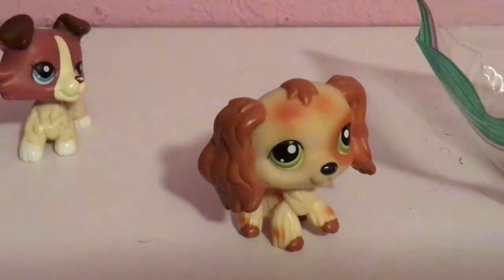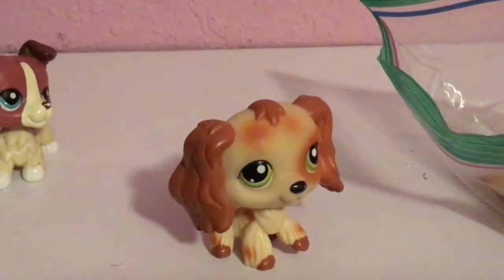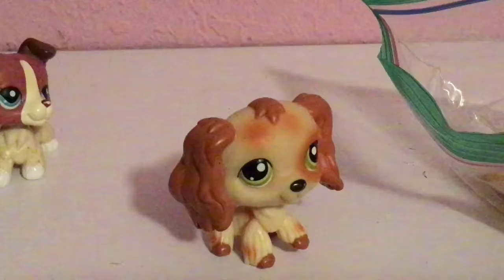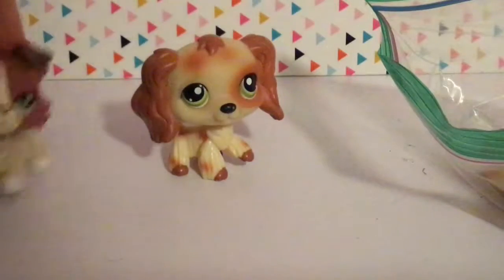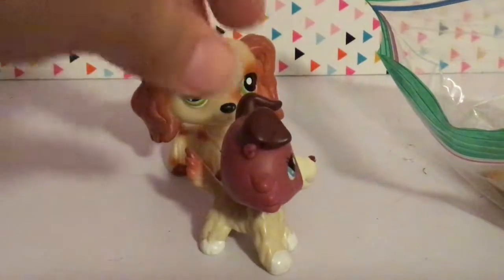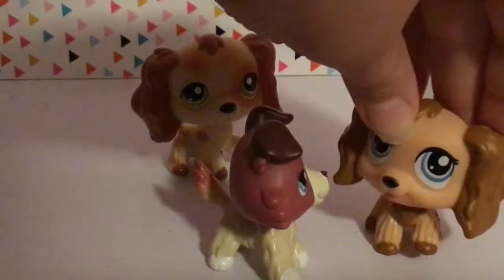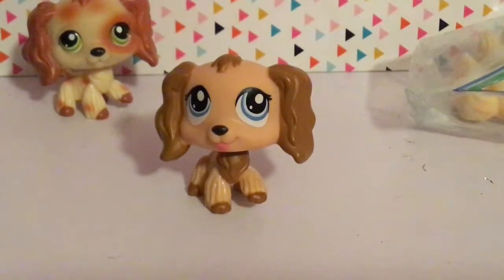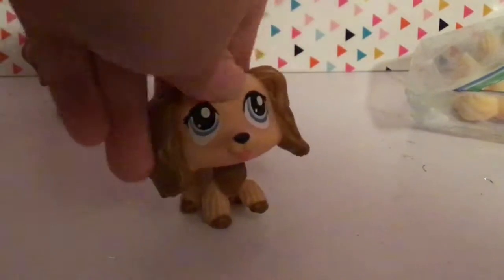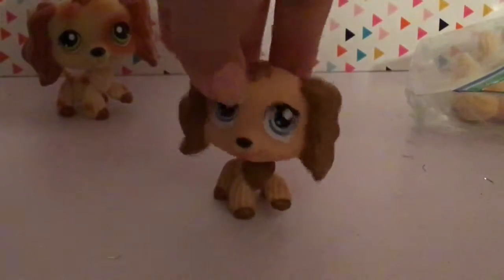Let's move on to the next bay. Come on out, bay two! This is my second Cocker Spaniel. I know she's not the most popular Cocker Spaniel and she isn't the one most LPS tubers use, but I just find something really nice about her. I really love these eyes, especially on the Cocker Spaniel mold.